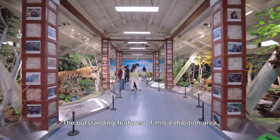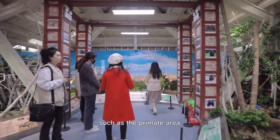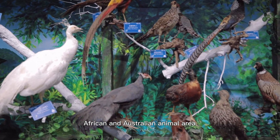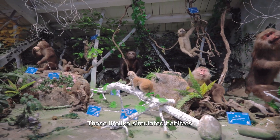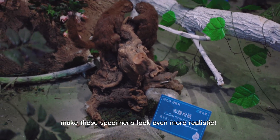The outstanding features of this exhibition area are set up in different blocks such as the primate area, Tibetan animal area, African and Australia animal area, and many other areas. These lifelike simulated habitats make the specimens look even more realistic.